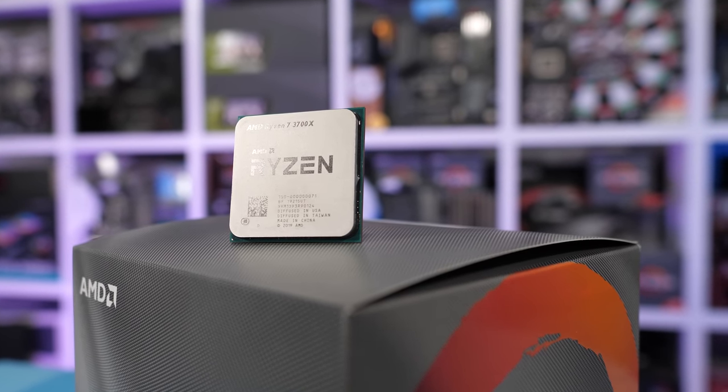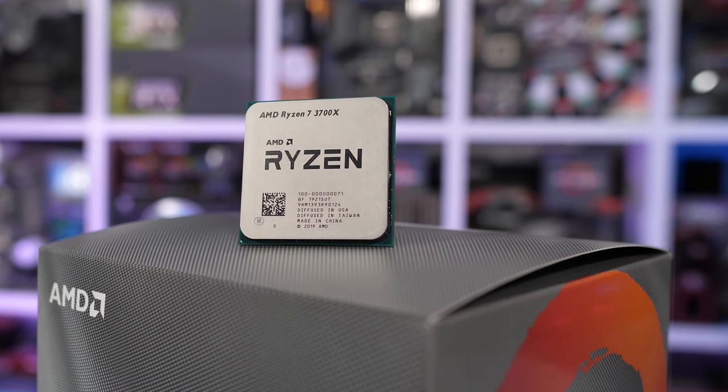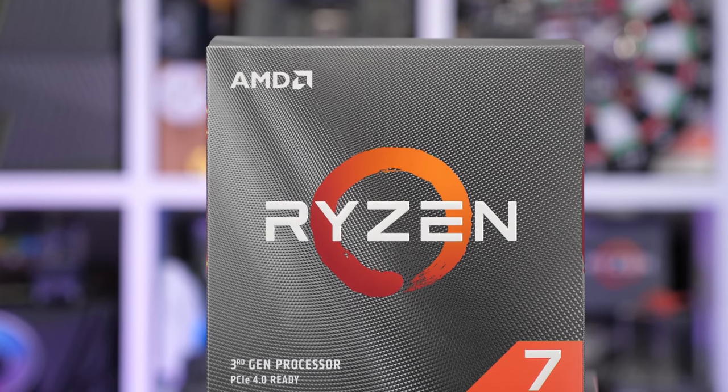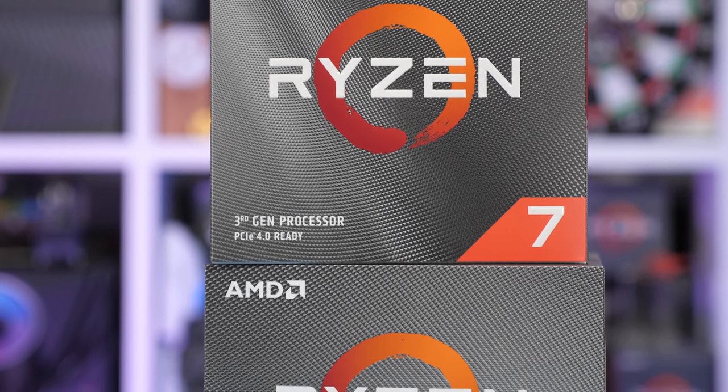We also have the Ryzen 7 3700X, which costs $330 US. AMD suggests it's taking on the more expensive 9900K with this part. It has eight cores and 16 threads with a 32-megabyte L3 cache, and clocks anywhere from 3.6GHz to 4.4GHz.